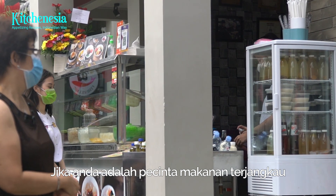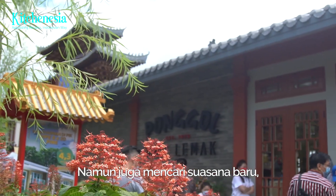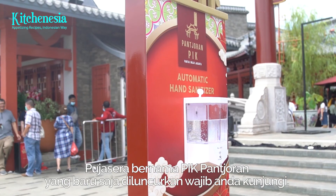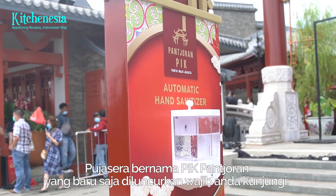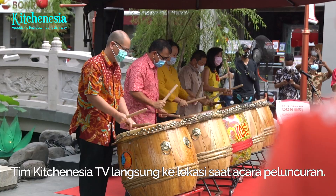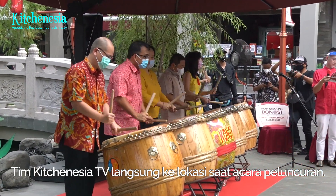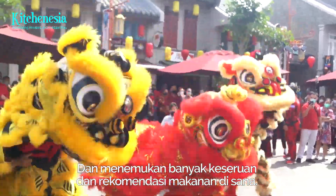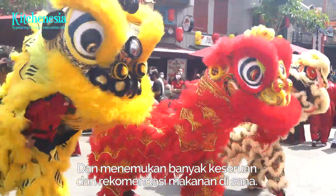If you are a budget food lover type of foodie but also looking for a brand new experience, the recently launched food court Pancoran Peak is definitely recommended for you. The Kitchen Asia TV team got to see the grand launching of Pancoran Peak and we got so many stories and recommendations to tell.